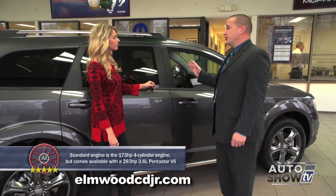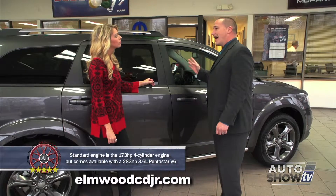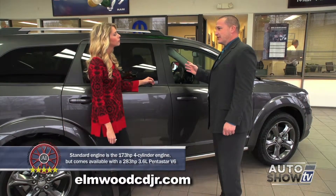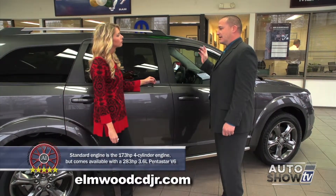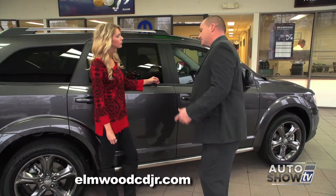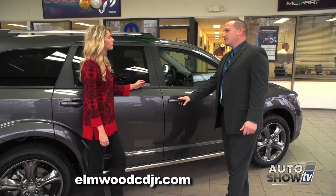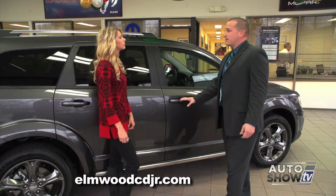The Dodge Journey is loaded with safety features, some of which you can see and some of which you can't. There's a total of nine airbags inside this vehicle, including a driver's side inflatable knee blocker airbag. There are also side impact beams in the doors, front and rear crumple zones, and it received the National Highway Traffic Safety Administration five-star crash test safety rating.